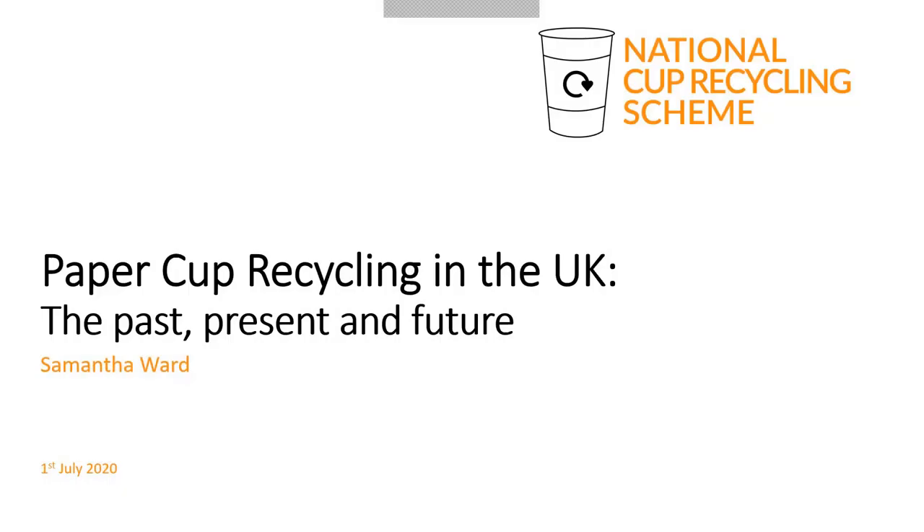Good morning. Thank you for joining our webinar today: Paper Cup Recycling in the UK — the past, present and future.